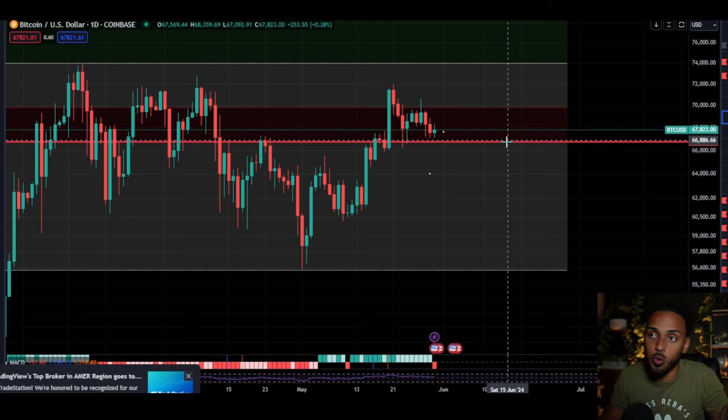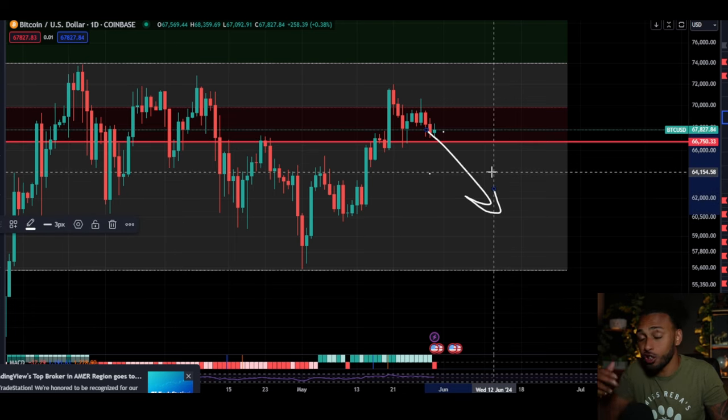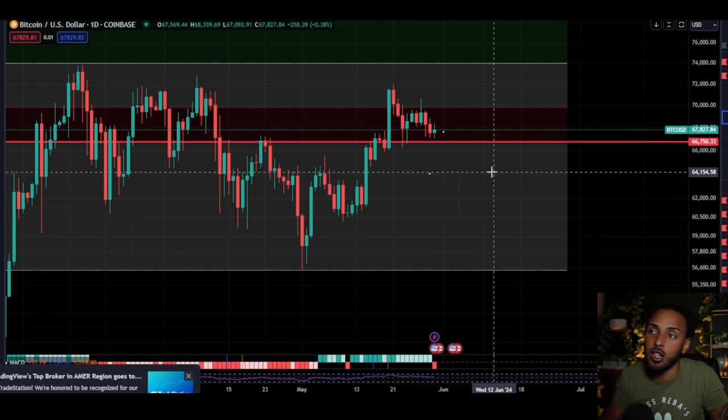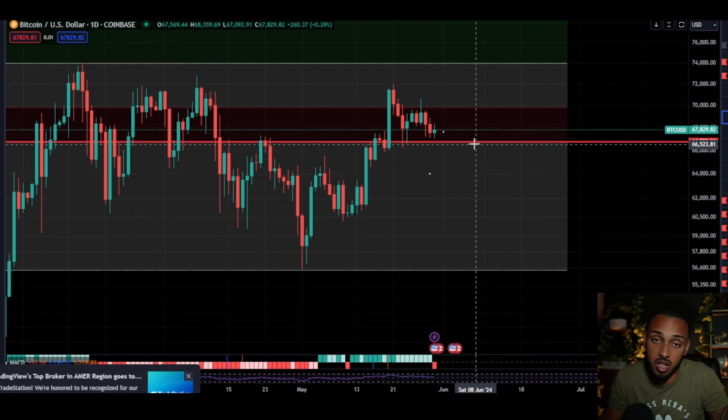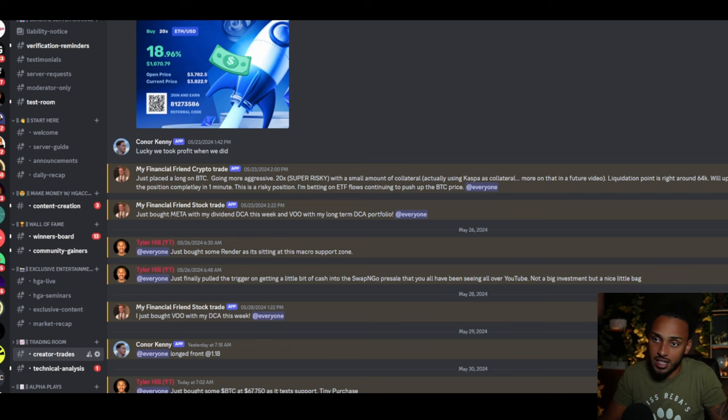It doesn't matter to me if Bitcoin dips here or there — all I know is that eventually Bitcoin is going to make a run past 70,000 up to 80-90 thousand dollars. So in these situations when we see the risk of falling to the downside, I don't stress. I actually do the opposite: on every single major point of support I just buy some more Bitcoin, and that's exactly what I did.